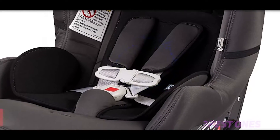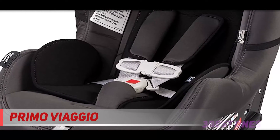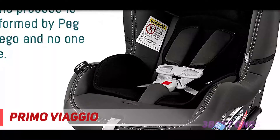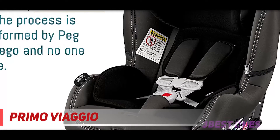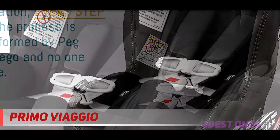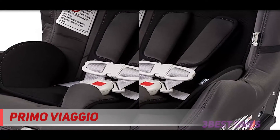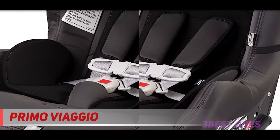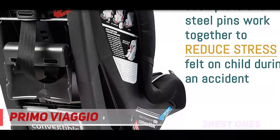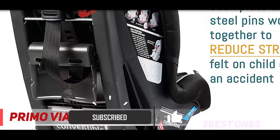Starting at number 3: the Primo Viaggio. If you're all about imported goods, check out this Italian-based car seat option. This seat can be used either rear or forward-facing and accommodates children up to 65 pounds. This seat is unique because its side impact protection is also adjustable. The seat is made of high-quality materials and offers extra safety features, including both shock-absorbing foam as well as polystyrene energy-absorbing foam.